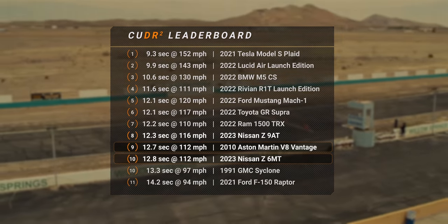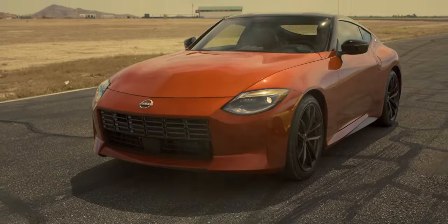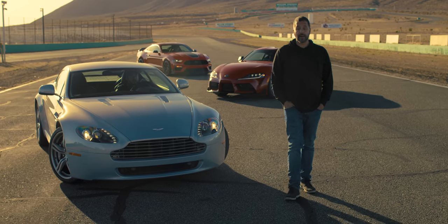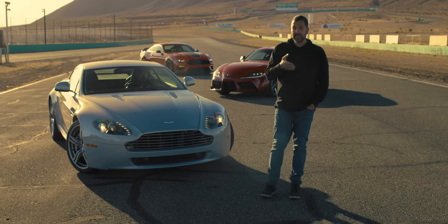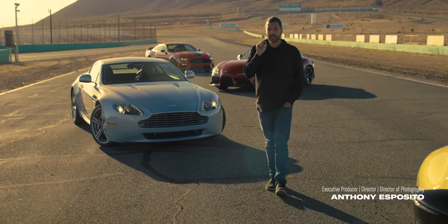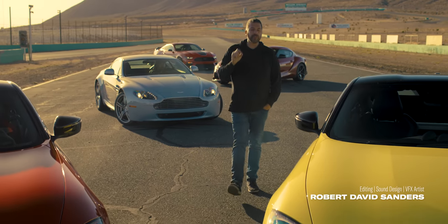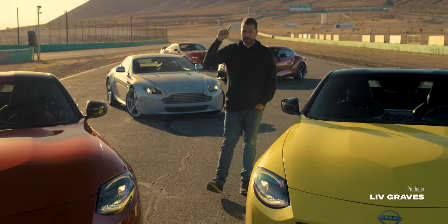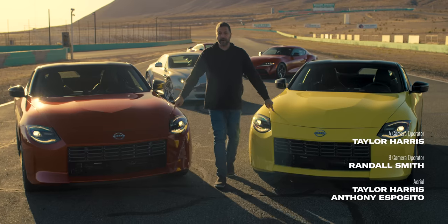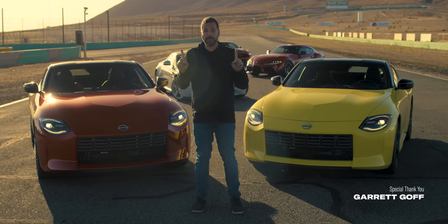One-tenth of a second and not a single mile an hour apart at the end of a quarter-mile. They could have called this the 470Z. Adding two turbos to the Z gave it a lot of firepower — enough firepower, it turns out, to almost keep up with an Aston Martin and a Ford Mustang Mach 1 and a notoriously overachieving BMW Yoda. However, most importantly, that's almost enough firepower that with nothing more than a grippier set of tires, the Z would have been able to keep up with them all.